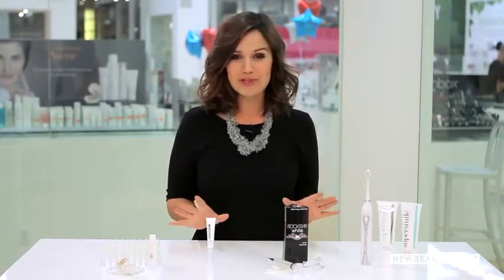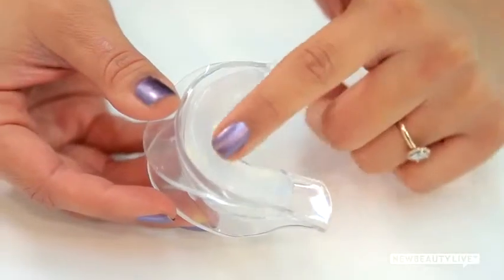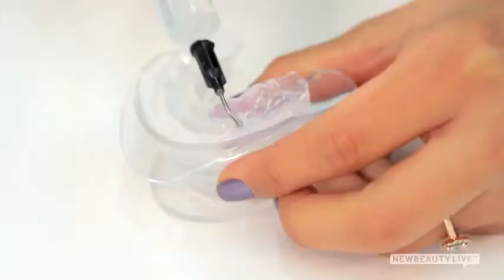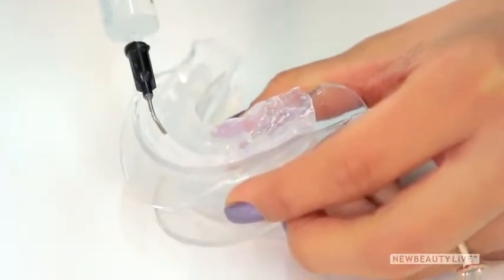There are a ton of options on the market, but we love this one from Rockstar White. It has a customizable tray, so all you have to do is bite into it for a perfect mold of your teeth. Then you put in the gel, which has a higher concentration of carbide peroxide, to whiten teeth faster. Wear the tray for 30 minutes to an hour for a few days, and you will notice a whiter, brighter smile. And the best part, for those with sensitive teeth, the gel solution contains desensitizing potassium, and you get soothing aloe vera to protect your gums from irritation.